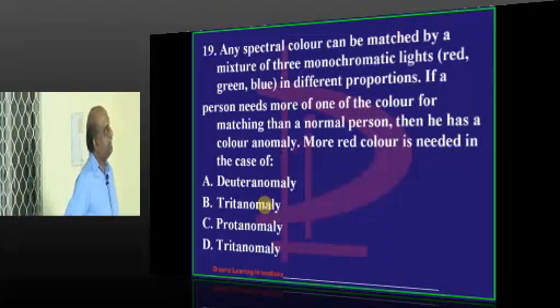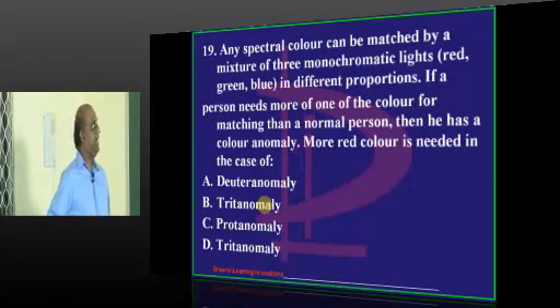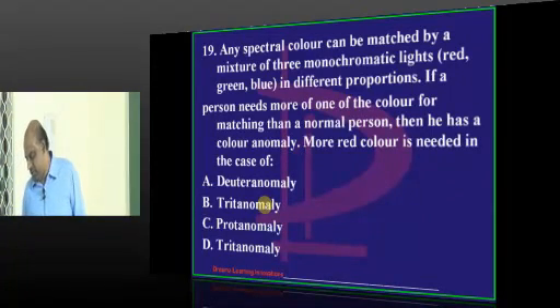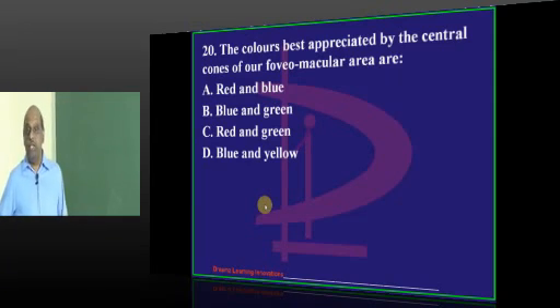More red color is needed in the case of protanomaly - that is C, that's right. Most of the students - Tirupati, Guntur, Cheranjivya - everybody thinks it is protanomaly. I think this is the easiest question; this is another MCI screening test question.